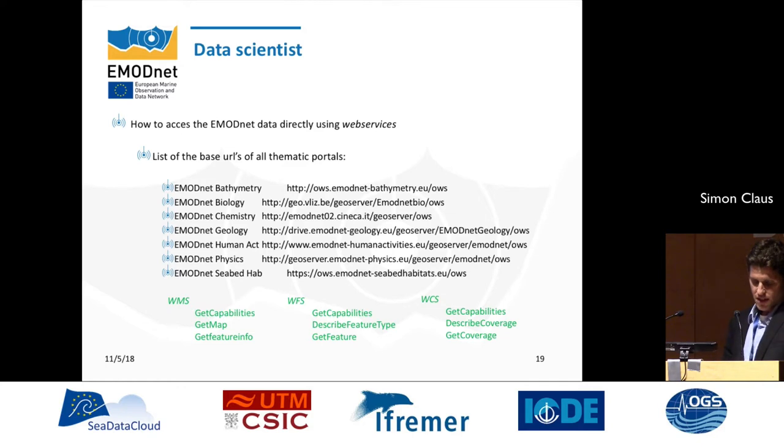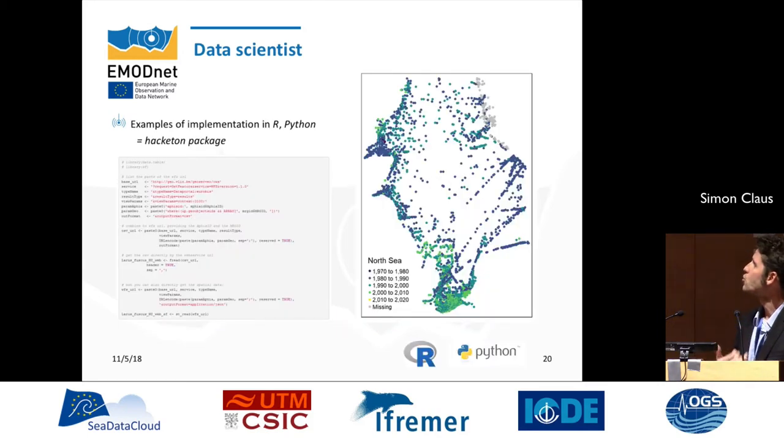The next category of users is data scientists. For them, we are publishing the base URLs that give access to specific services — the WMS, WFS, and coverage services. We are also working to publish examples of using these services in environments such as R and Python, creating tutorials so data scientists can access all EMODnet data resources without navigating all different websites — everything published together in what we call a hackathon package.